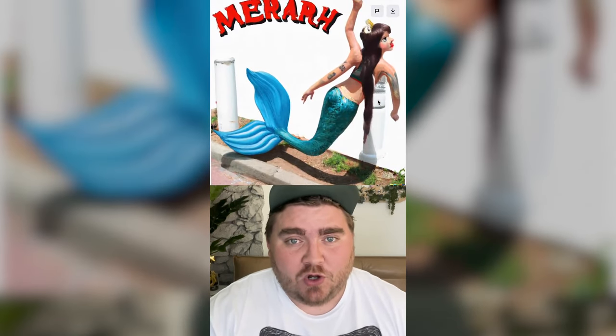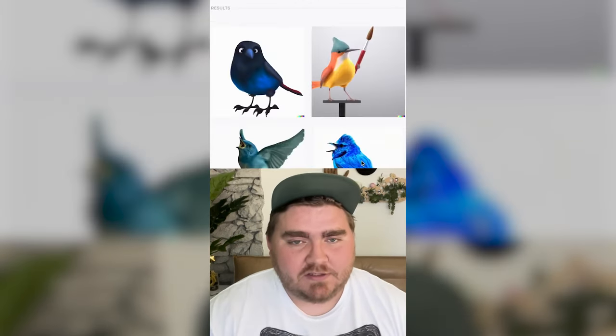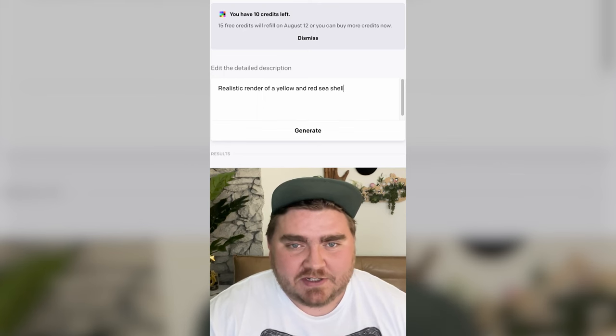We've got one with two arms but not two tails. Let's move on. What if I just do 'make the Twitter bird realistic'? These are some good ones. I want to try to recreate the Shell logo, so maybe I'll type in 'realistic render of a yellow and red seashell.'